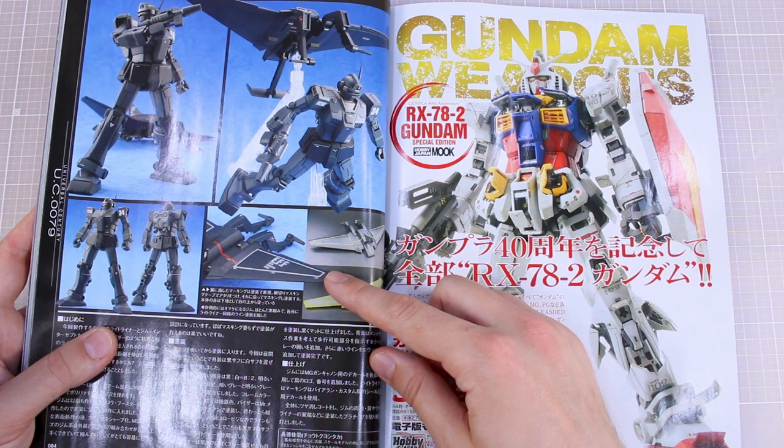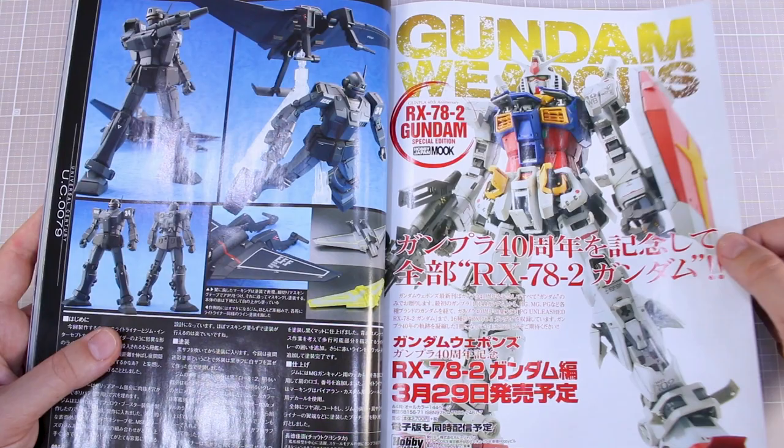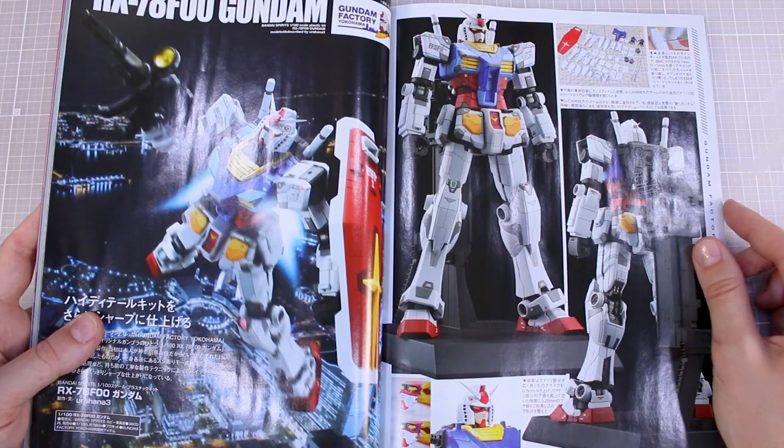Then the Gundam Weapons — this is just advertising for the special edition Gundam Weapons magazine of the RX-78-2 Gundam, featuring the Perfect Grade Gundam, which I believe also includes Max Watanabe's Perfect Grade Gundam as well. Then we've got the RX-78-F00 here — a design that I find particularly ugly from the one-to-one scale Gundam in Yokohama.